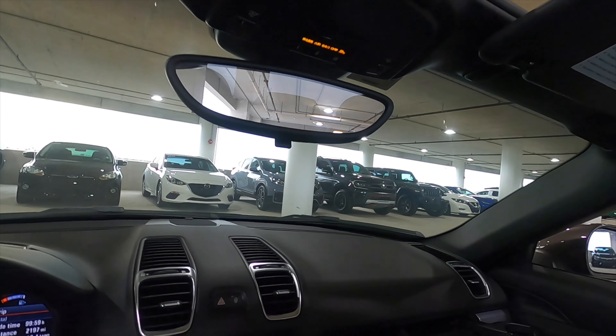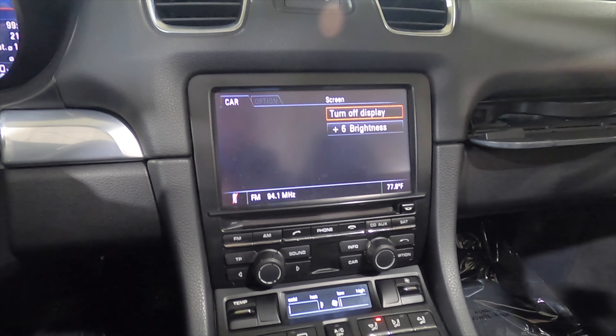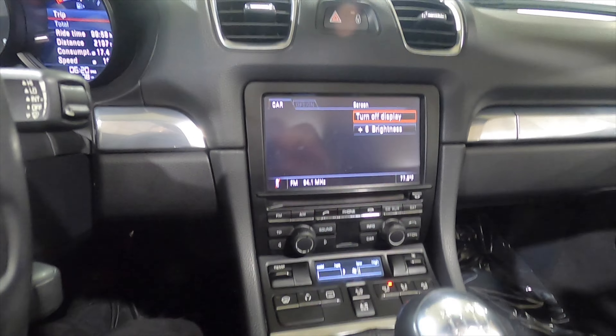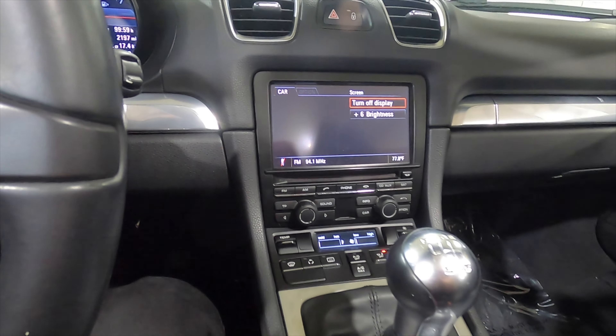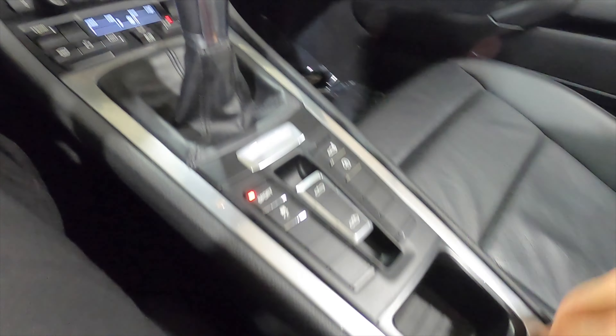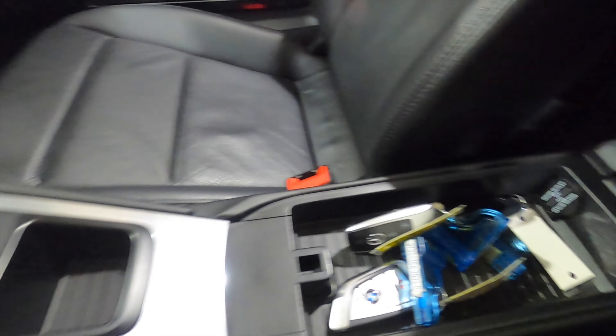Auto-dimming rearview mirror. The infotainment screen will not have a reverse camera because this is a 2013 model, but you have AM/FM, a CD player, dual climate control settings, and leather around the shifter. Sport mode — open this up and it's a smaller storage pocket with a 12-volt outlet.